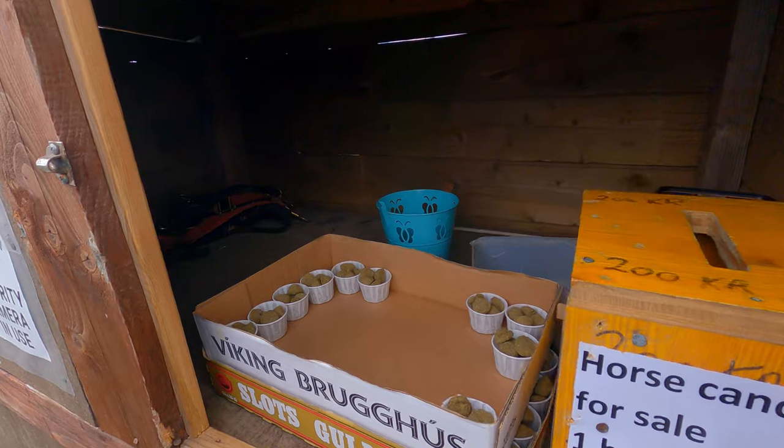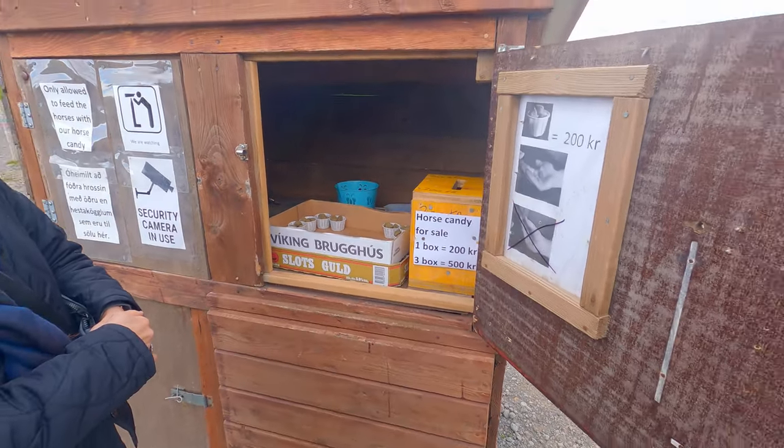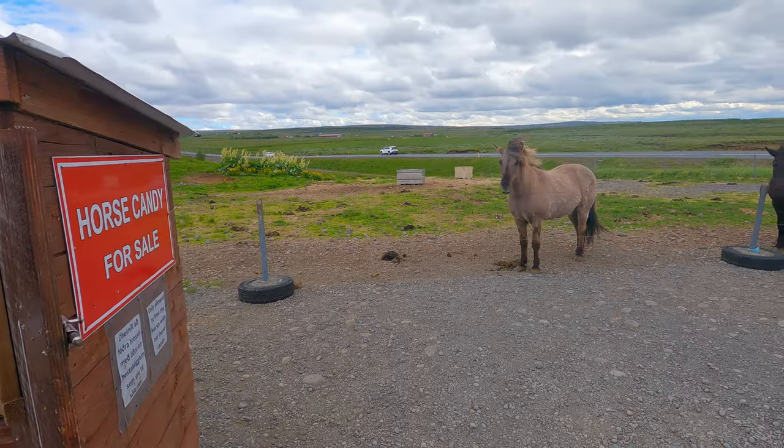The first day in Iceland won't be complete without visiting some beautiful Icelandic horses, who apparently only eat their custom-made horse candies.